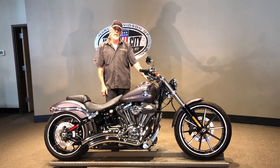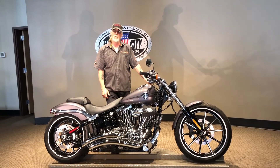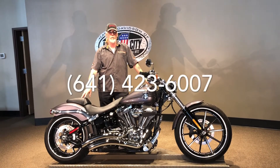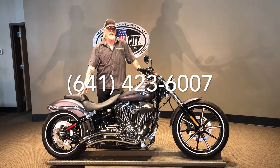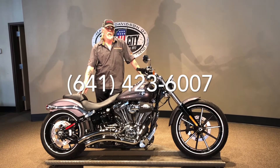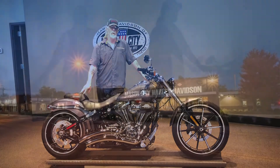You can see this and many others on our website at www.harleyofmc.com, or give us a call at 641-423-6007 and we can see what we can do for you. We also have shipping available in the United States and financing available, which you can do right over the phone. If you like this or many others, give us a call and see what we can do for you. Thanks so much.